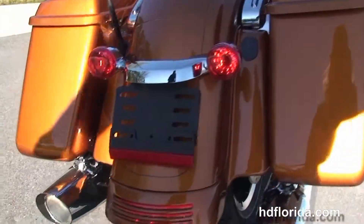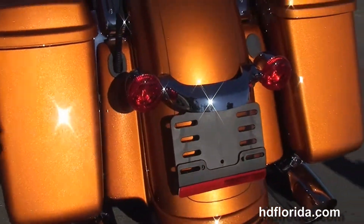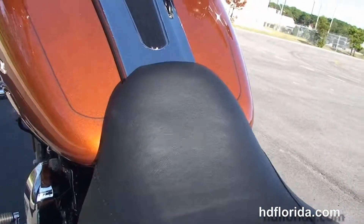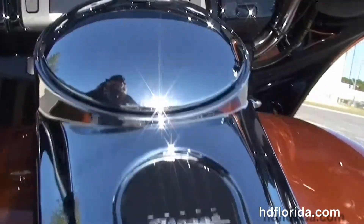The all-new one-touch hard locking saddlebags with custom filled-in rear fender. Integrated stop-tail turn lights, and then we move up to the sculpted one-piece two-up seat. Six gallon fuel tank with chrome and black tank trim.